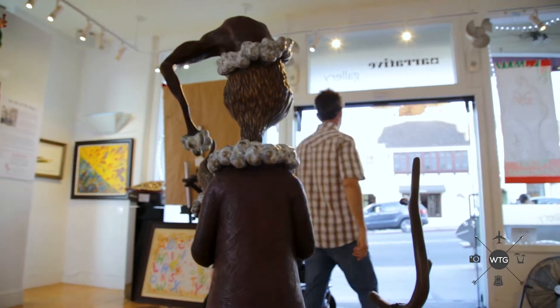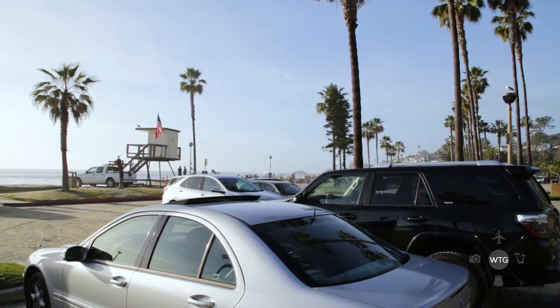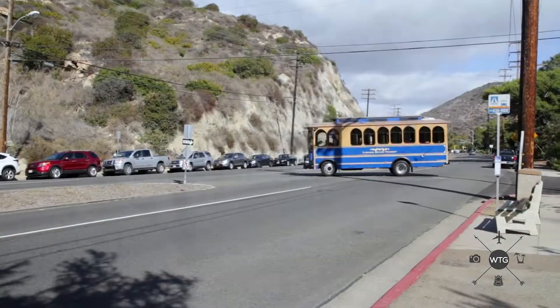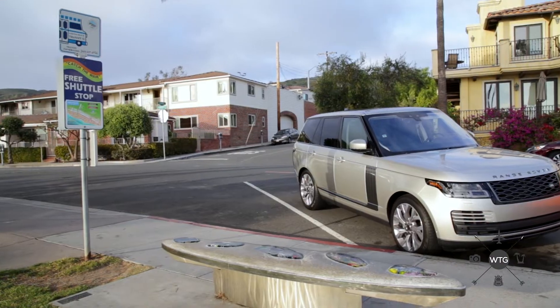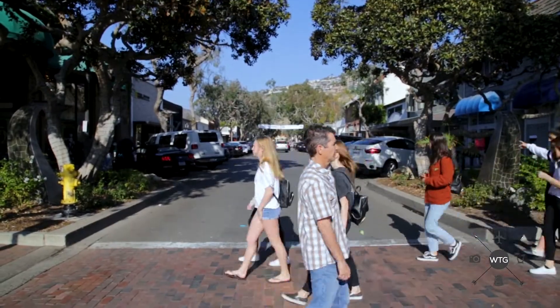There are quite a few restaurants that have an ocean view as well. Parking in Laguna can be challenging. The solution is the Laguna Beach Trolley — this free service shuttles anyone up and down the coast, stopping frequently close to any destination you would like to visit within the city.